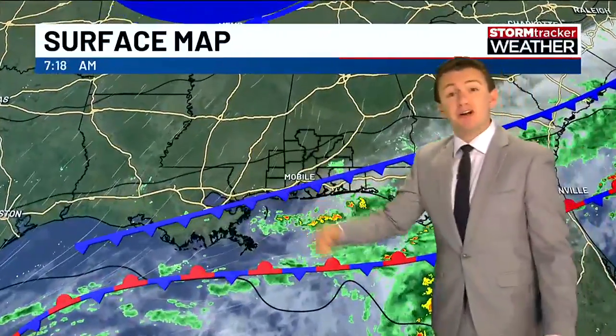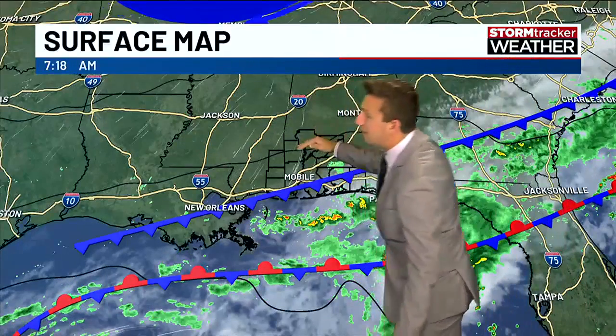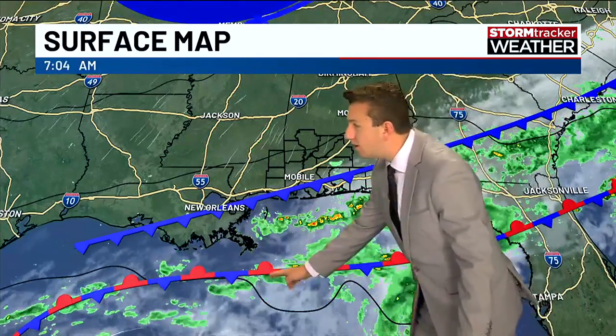Right now on the weather map, we have a front splitting our area in half — the northern half much drier, while our coastal areas are dealing with a chance of some showers and clouds. We also have a stalled frontal boundary in the Gulf of Mexico, and looking deeper into the Gulf, there's an area of disturbed weather with a high chance of development in the next few days into a tropical system — either a tropical depression or tropical storm.